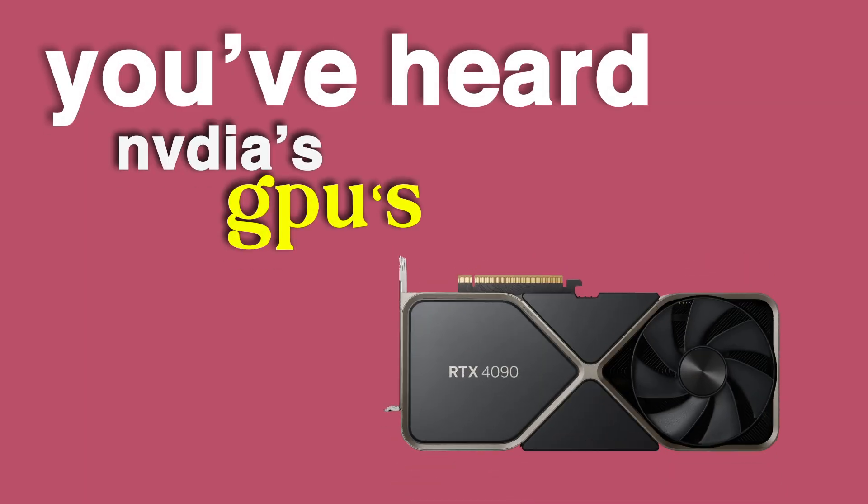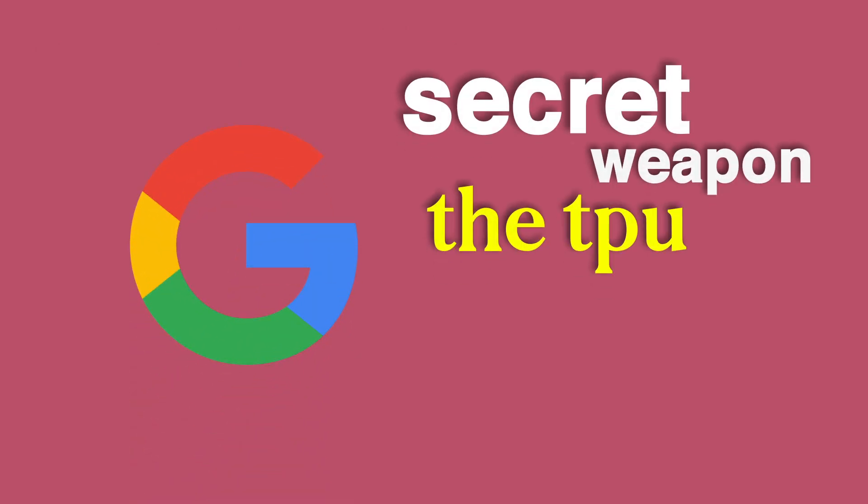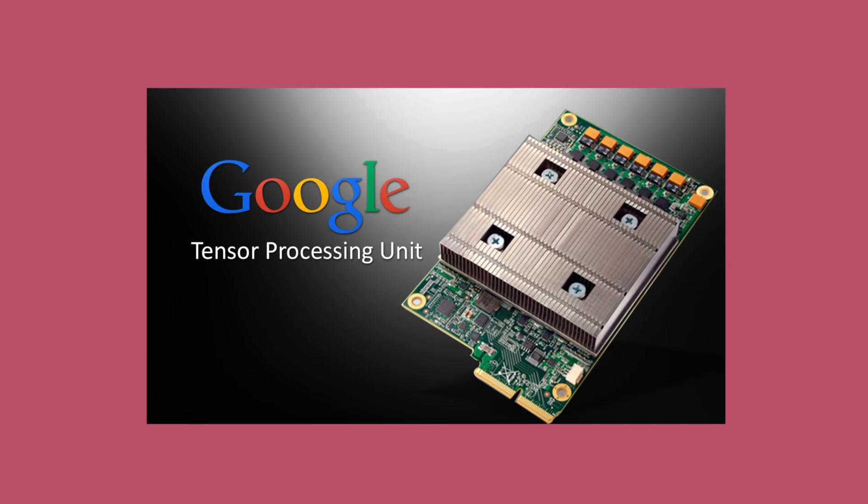You've heard of Nvidia's GPUs ruling the AI world, but what if I told you Google's secret weapon, the TPU, is quietly stealing the spotlight? The chip everyone forgot about is suddenly winning across the board.